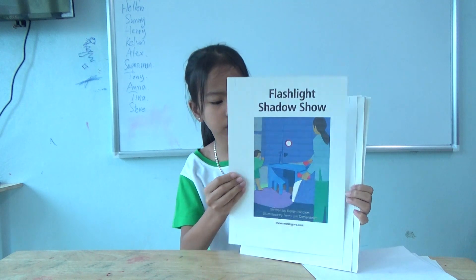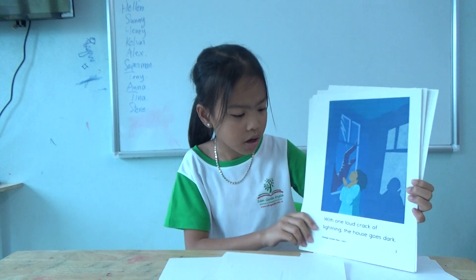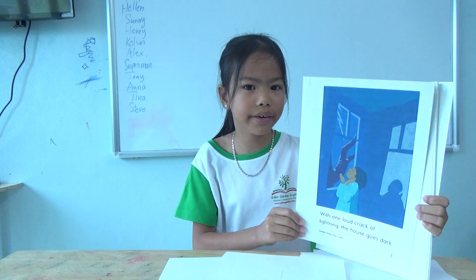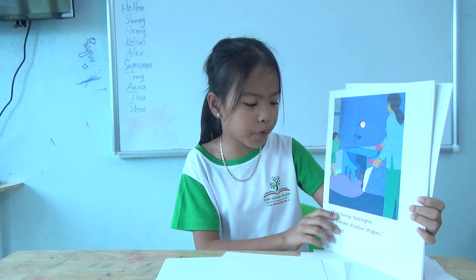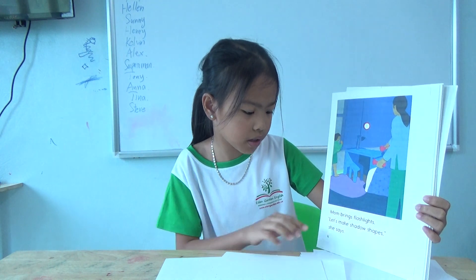Like a shadow show. With one loud crack of thunder, the lights go out. Mom brings a flashlight. Let's make shadow shapes, she says.